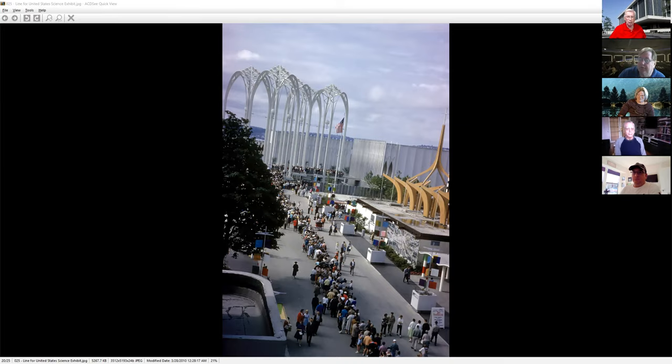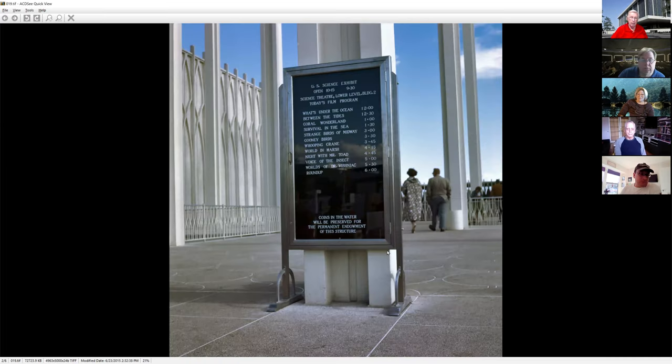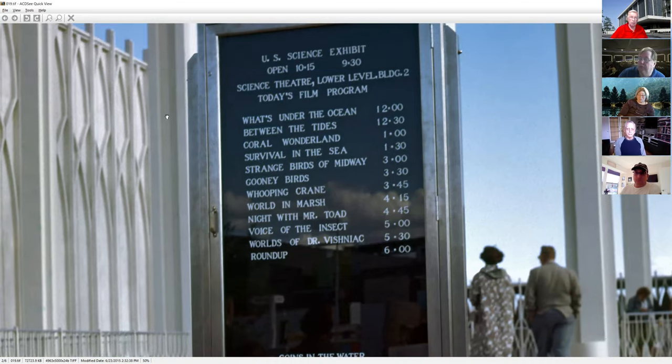They had a multimedia film using six different projectors geared together in sync, covering how water and air and everything was important to us. It was the very first beginning of people starting to realize that ecology is not a disposable commodity, and we need to start thinking about how the forces of nature and the forces of man can sometimes collide. The film program included 'What's Under the Ocean,' 'Between the Tides,' 'The Strange Birds of Midway,' 'Night with Mr. Toad,' and more — all filled to capacity.